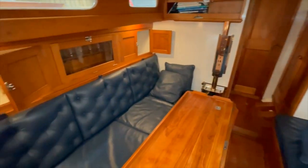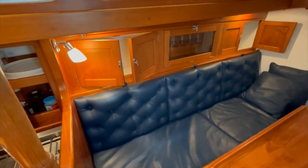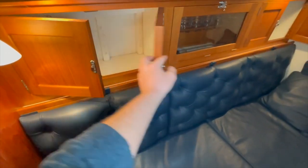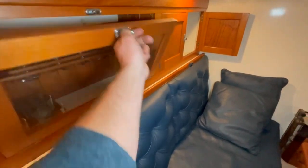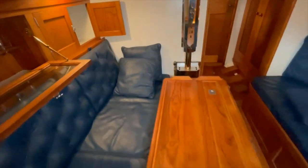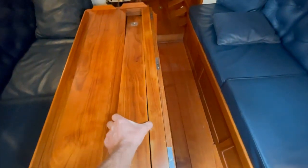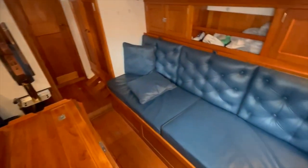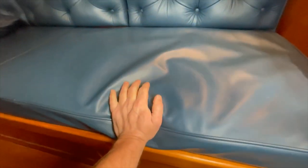The main saloon — much of this joinery was new in the refit of 2000-2001. There are nice grab rails for moving about the boat, and these lockers are all in solid teak. This one here is a drinks cabinet and glasses cabinet, and in the middle there is table space.